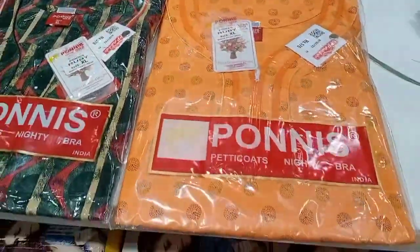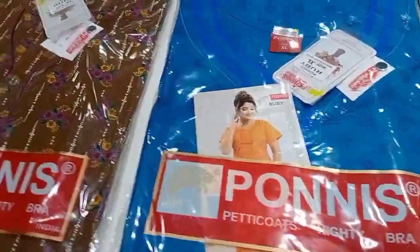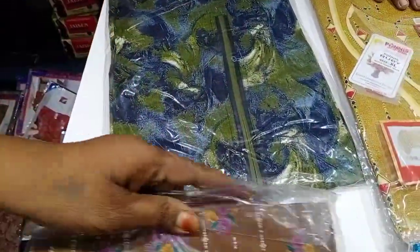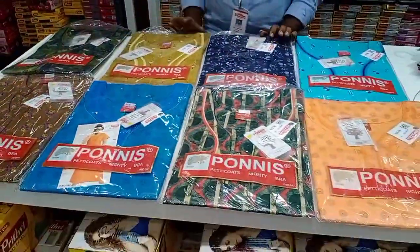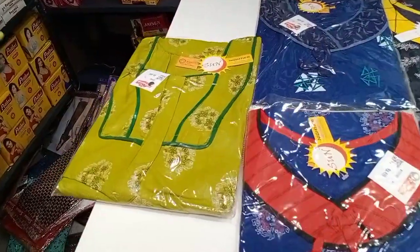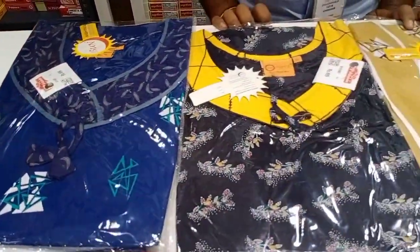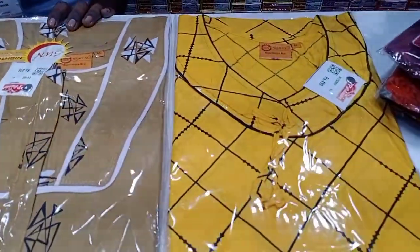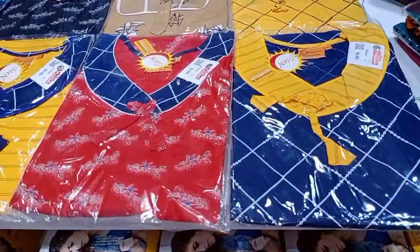Look at the color — the color is very good. Look at the tone. This color is very good — it is an unsere sun brand. The color is also covered. Navy blue with yellow, red with navy blue, etc.